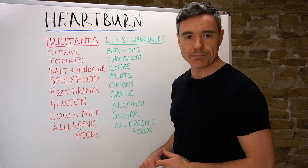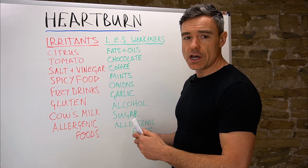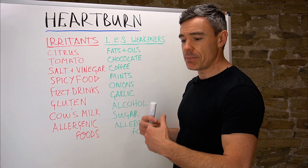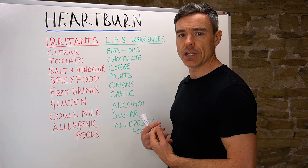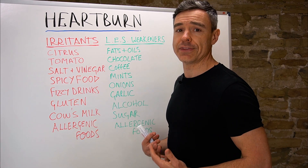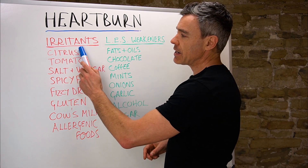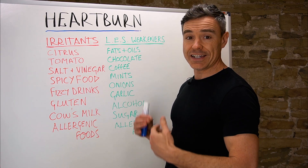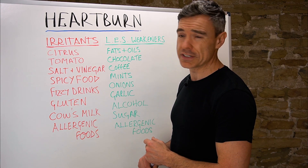Tomato can be a really big one as well — one that doesn't often get mentioned. Particularly tinned tomatoes used in cooking, tomato paste, tomato sauce and things like that can be really irritating for some people. That can be a real big win when people avoid those foods and suddenly find that their heartburn symptoms settle down. Interestingly, most people consider citrus and tomato as quite healthy foods, but in certain circumstances they can be very damaging to the stomach lining.